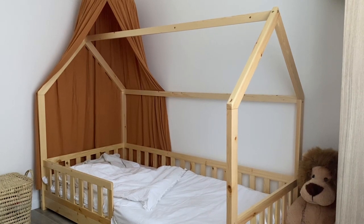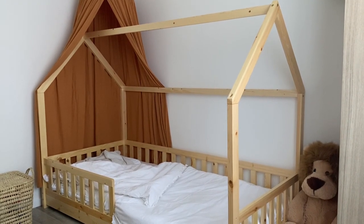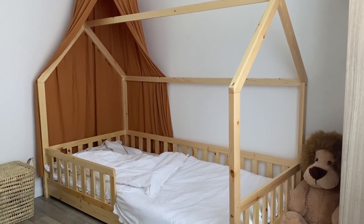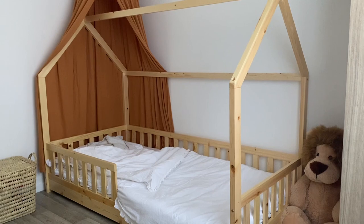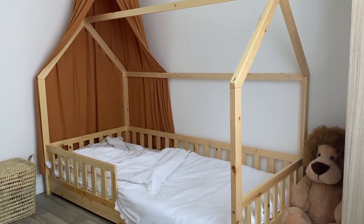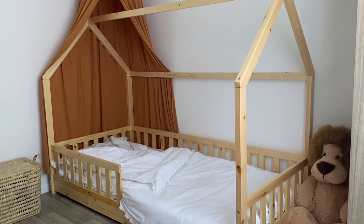Le lit de ma fille qui a 19 mois, c'est un lit cabane qui fait 90 par 190. Il vient de chez Centracor, de la marque Atmosfera. Nous l'avons acheté en promo à 119 euros en novembre lors des Black Friday, et franchement, il y en a beaucoup qui l'ont et je comprends parce qu'il est vraiment hyper bien.